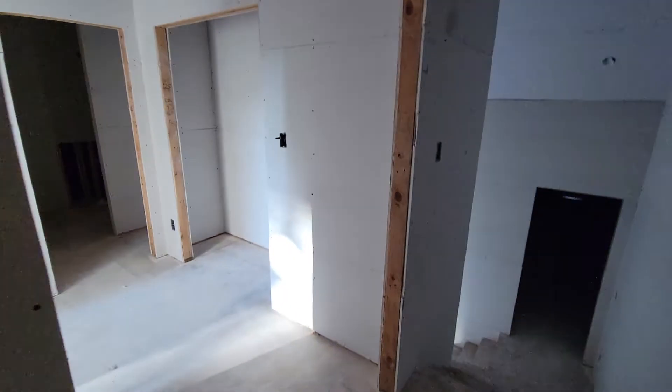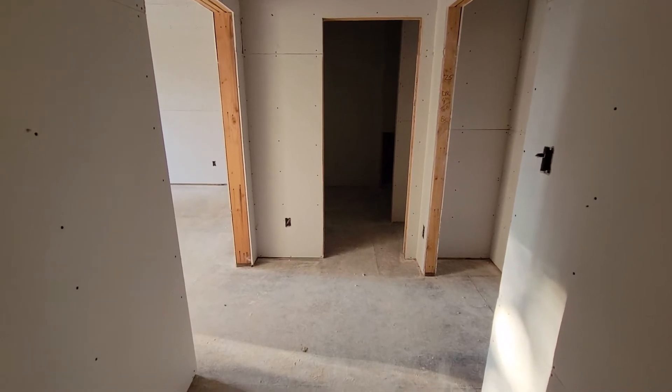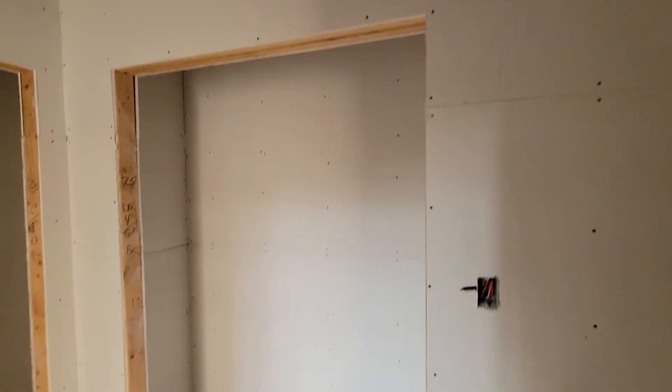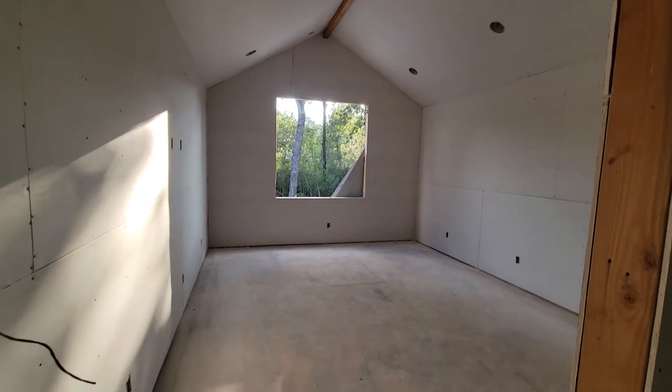Climb the stairs — I gave attic access right at the top of the stairs. Walk in: there's your water heater, air conditioning unit, and all your foam insulation in the back. Back out, and this enters into the game room or a large guest suite.